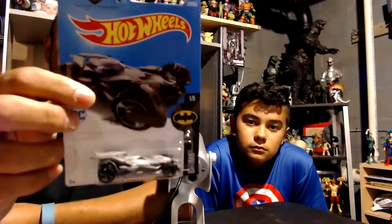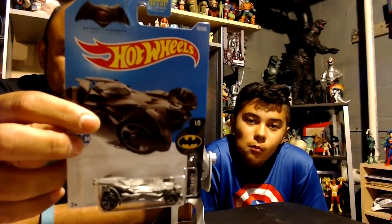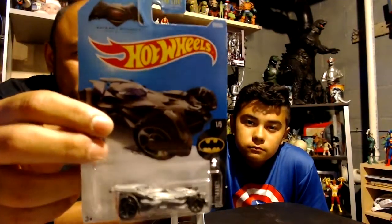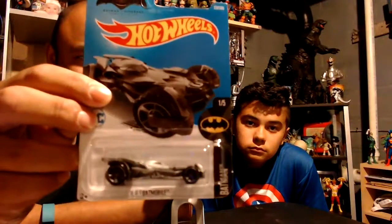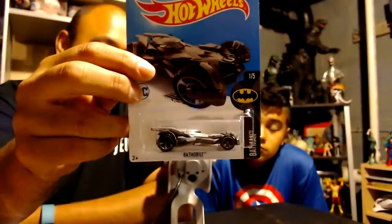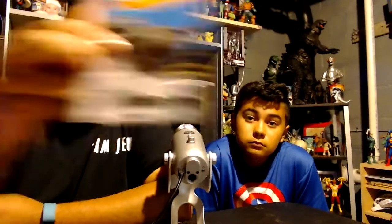This is from The Fate of the Furious — the Ice Charger from the brand new movie. That's the Screen Time car, looks pretty cool. Batman Hot Wheels: we've got a Batmobile from Batman v Superman: Dawn of Justice. It's got a silver metallic color. There are five Batmobiles out right now and I've gotten one of them — and another one right here which is interesting: they had two of this one.